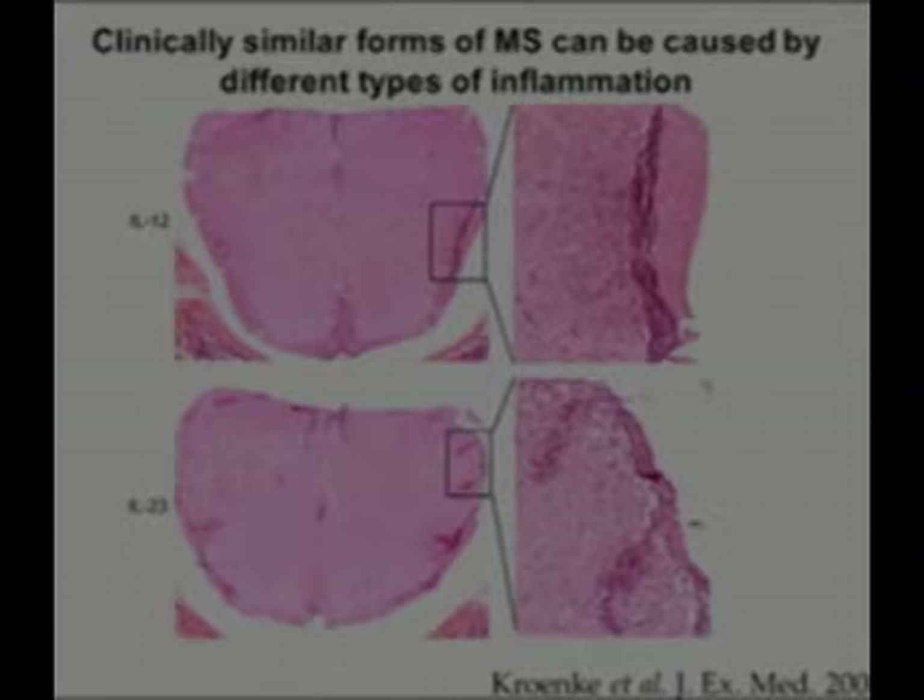We also saw different patterns in terms of the inflammation. This is a spinal cord of a mouse with the MS-like disease, and right here these dark areas indicate inflammatory cells, and you can see they're at the edge of the spinal cord. The other type of MS we induced with other types of inflammatory cells had the infiltrates or inflammation which extended deeper into the spinal cord tissue — see here. And there were different types of white blood cells that were producing different types of toxic factors.